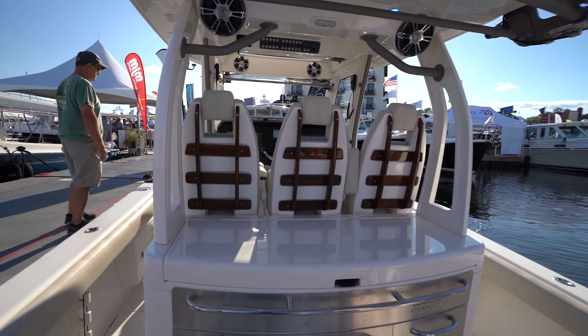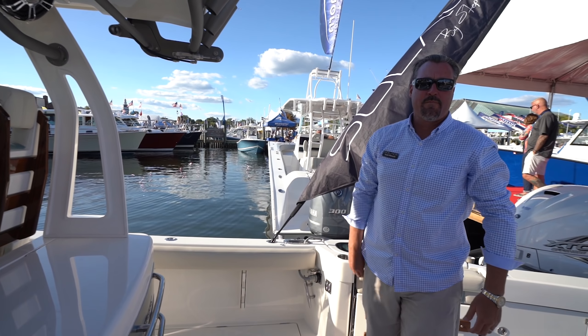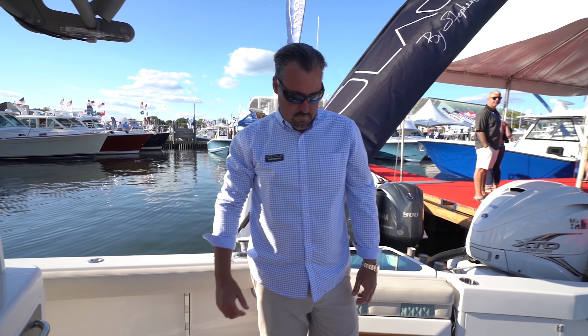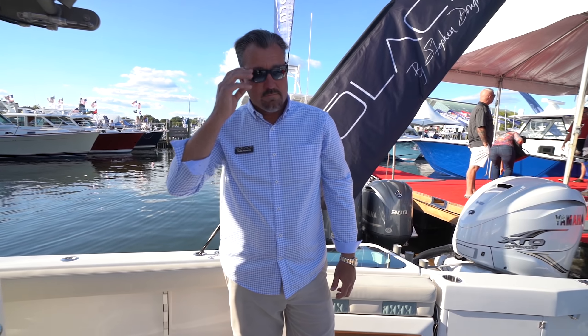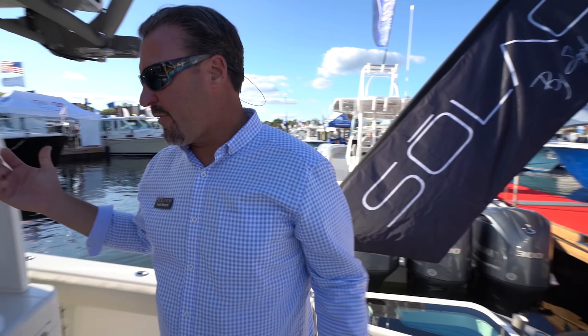For those of you not familiar with SeaKeeper, it basically eliminates the roll while you're out on the water. I did a video on it — I'll put a link above. It's an absolutely fantastic product. So back here in the cockpit, you're not always fishing — sometimes you just want to go out and have a good time.